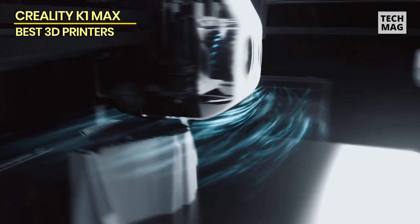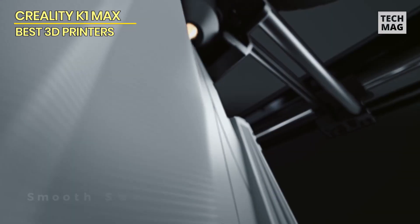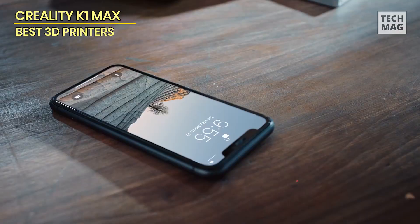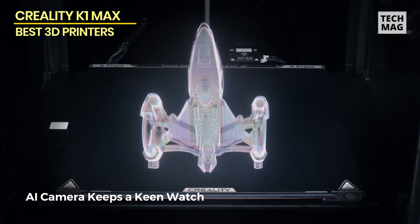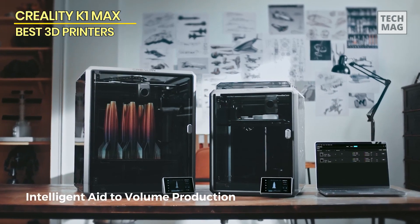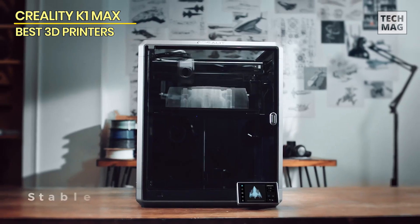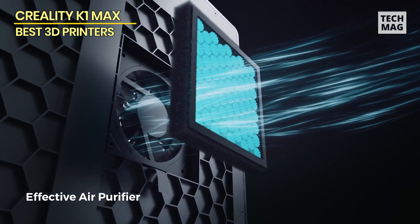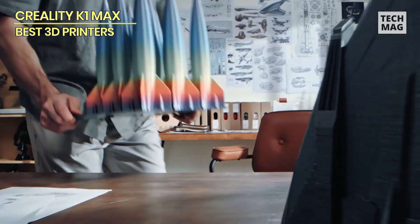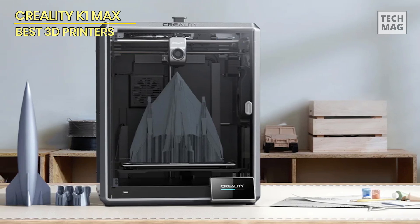The Max offers a 300x300x300mm build volume, something not currently available from Bambu, and it has an easy-to-use touchscreen. Bed leveling is fully automatic, and it even has a LiDAR system that helps ensure prints are successful and good quality. There's built-in Wi-Fi and an AI camera that can detect when prints are failing, as well as when you might have accidentally left a model or some tools on the build plate. As both the K1 and K1 Max use CoreXY systems, they're just as fast as the Bambu, and although quality isn't quite up to the P1S's level, it's still very good.